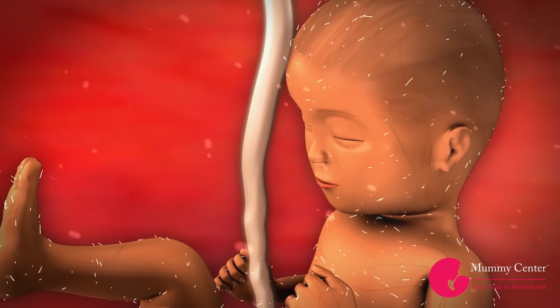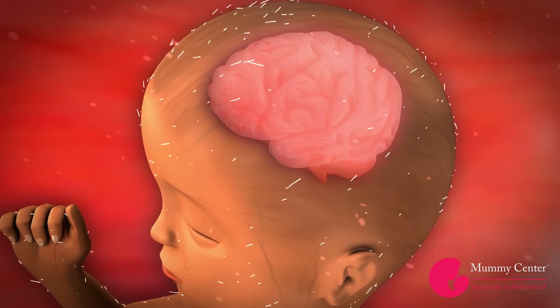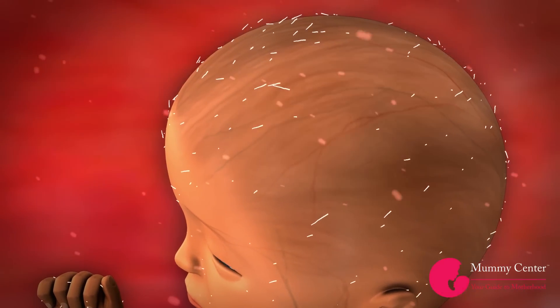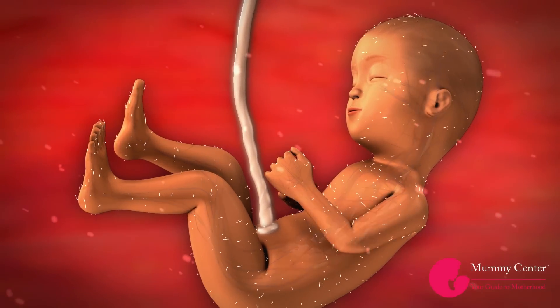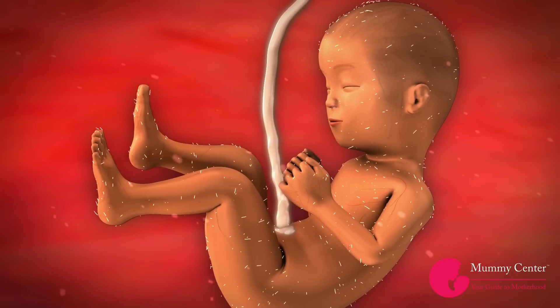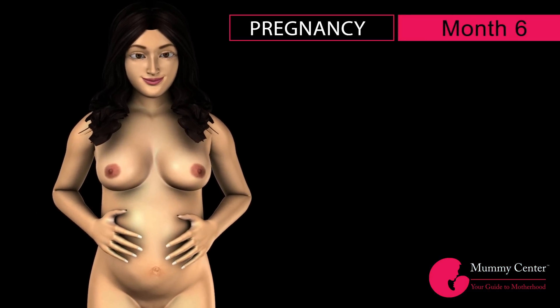By this time, the baby will have his own sleep and wake pattern. There are hundreds of grooves and tissues in your baby's brain that will continue to form at this point as well. The circulatory system of your baby is fully functional now, and the umbilical cord will also be thicker than usual.